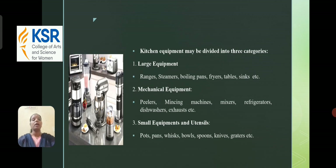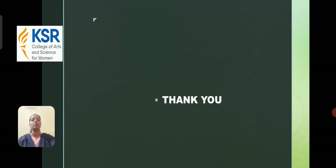Large equipment includes ranges, steamers, boiling pans, fryers, tables, sinks, etc. Mechanical equipment includes peelers, mincing machines, mixers, refrigerators, dishwashers, exhaust fans, etc. Small equipment covers utensils such as pots, pans, whisks, bowls, spoons, knives, graters, etc. Thank you.